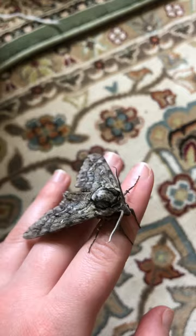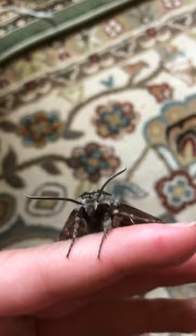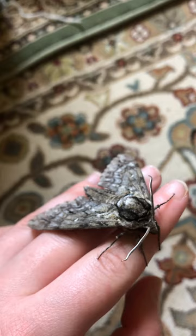They've been recorded living sometimes up to six weeks, which is in more rare cases. These guys actually have a proboscis — or in other terms, a tongue — which allows them to replenish their energy and drink nectar from flowers while pollinating them at the same time.